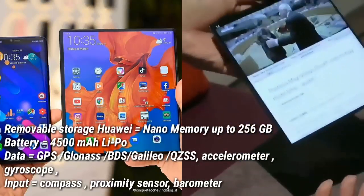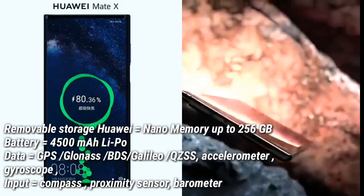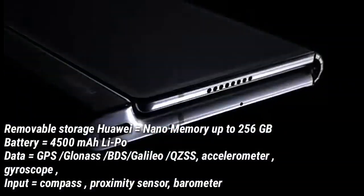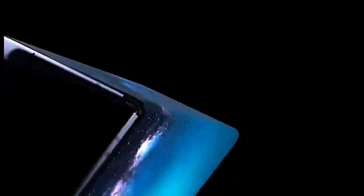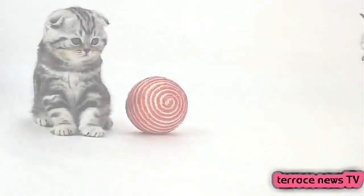Over 80% of power in just 30 minutes of charging.